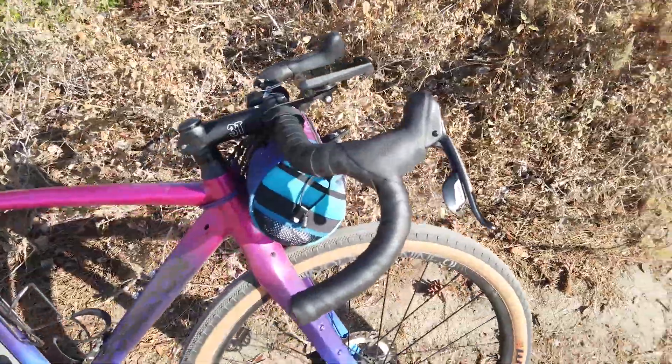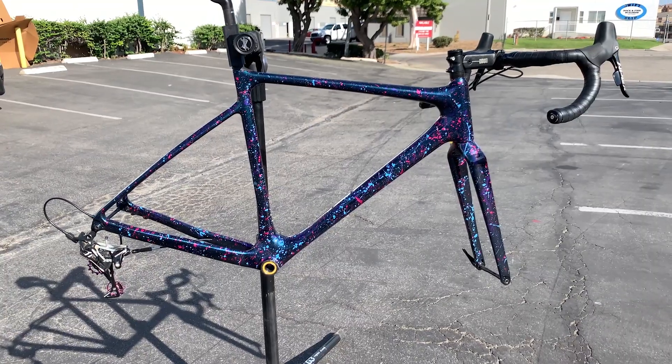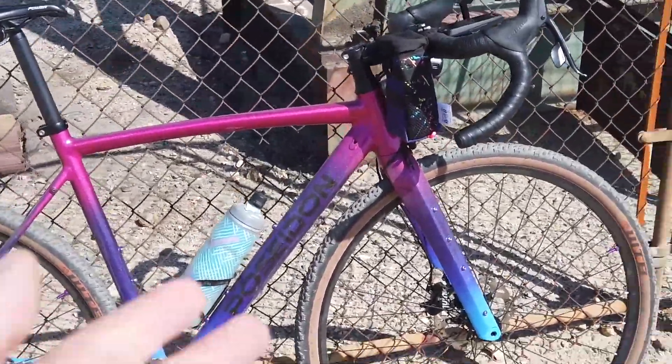I'd love to have these frames live on with a subscriber. This is my custom splatter-painted Grinduro-ridden Giant TCX, which has been nothing but great to me, and my proven Poseidon X build, which I did love as well. It has a one-of-a-kind paint job.